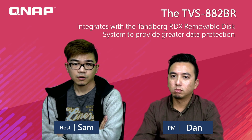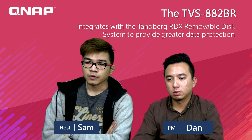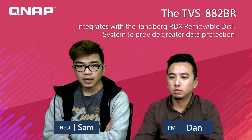Welcome to GenevLive Broadcast. I'm Sam, your host for today's topic. Today we're going to talk about something different. Recently we've been talking about new models and some external devices, but today we're talking about some special usage of RDX. We're going to talk about our TVS AA2BR that integrates with the Tandberg RDX removable disk, and how we can combine the whole system, what industries will use the RDX, and the advantages and benefits of using it.